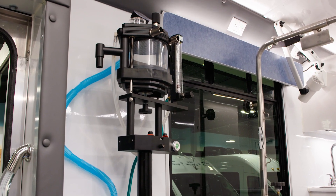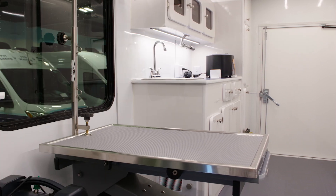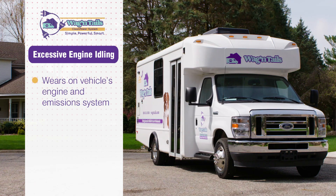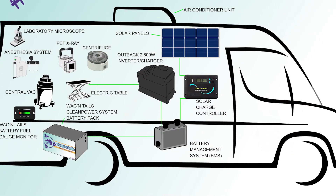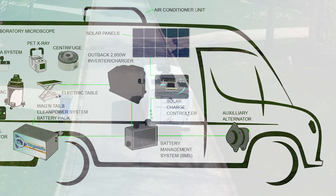You'll be able to run the anesthesia machine, centrifuge, autoclave, and the electric table — all during your office hours. We know that excessive engine idling wears on the vehicle's engine and emission system, limiting the system warranty and creating warranty claim issues.